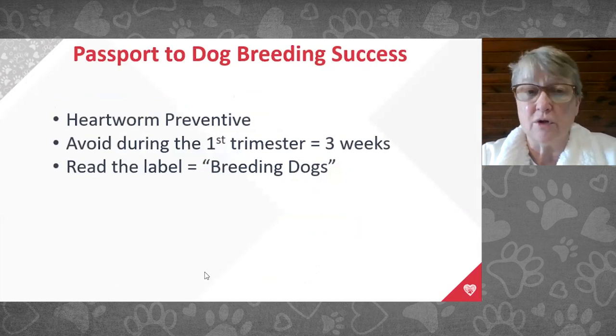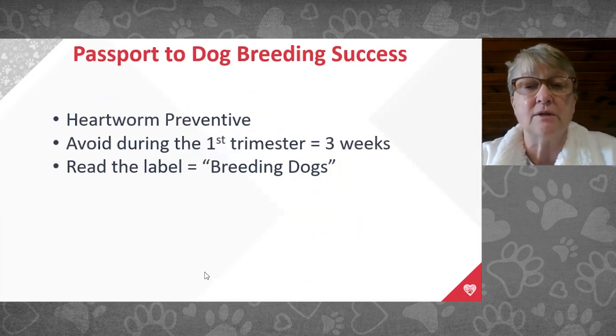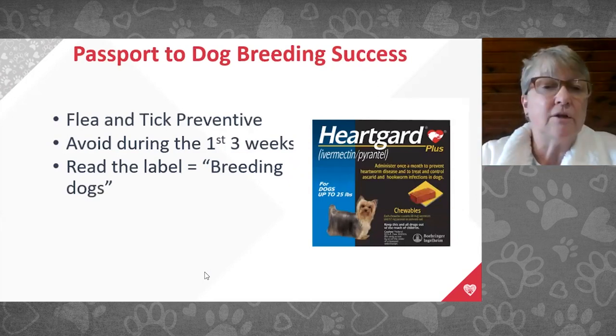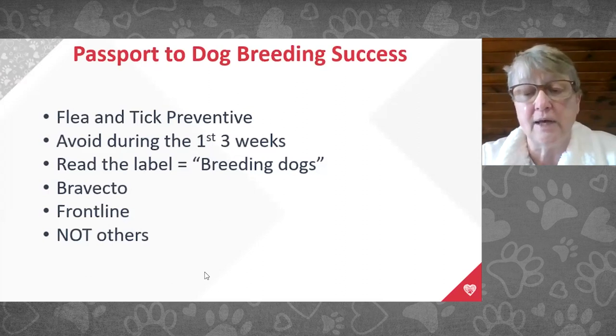Bitches should all be on heartworm preventives, but time the first pill at the start of the heat cycle and the next one three to four weeks later, missing the first three weeks of pregnancy when most fetal development occurs. Make sure any heartworm or flea and tick product says 'safe for use in breeding dogs' — not just pregnant or female dogs. Most heartworm preventives other than Trifexis are safe. Heartguard, injectable ProHeart, and Interceptor are all safe.